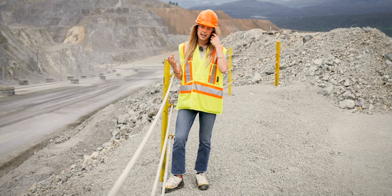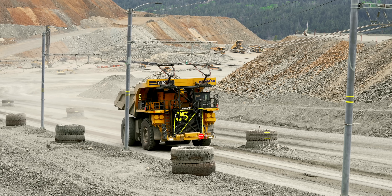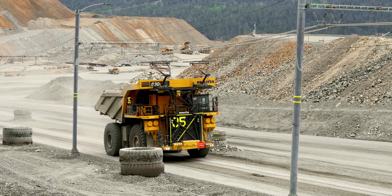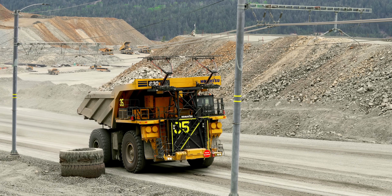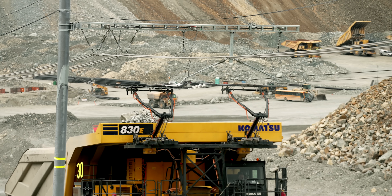Seeing them operate side by side, the diesel one feels like a big hauling machine struggling to get up the hill, whereas the electric one glides seamlessly like an agile athlete. It's so hard to capture the sheer size — hauling 230 metric tonnes, mind-bogglingly massive — all enabled by 12 megawatts of power delivered over these pantograph lines.